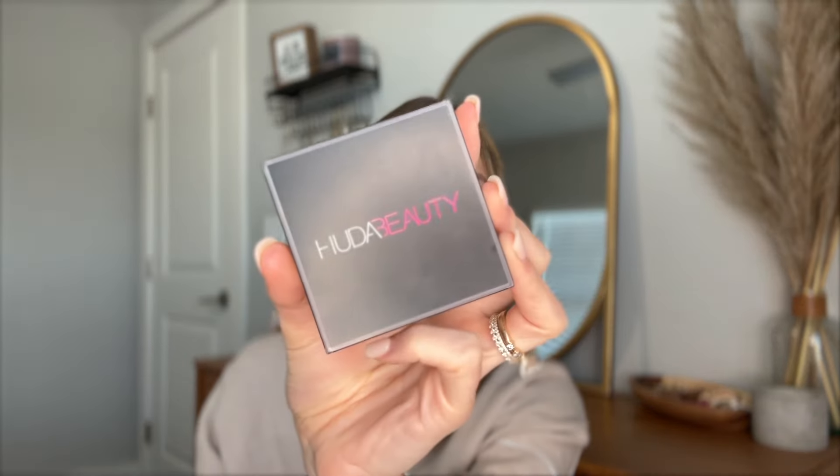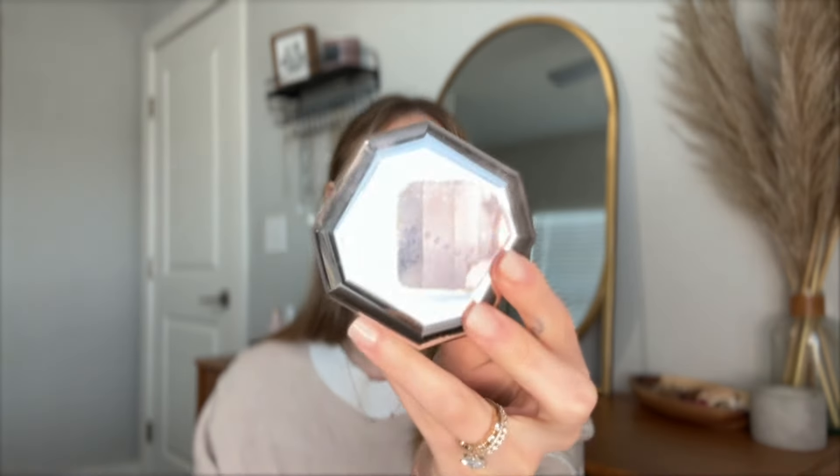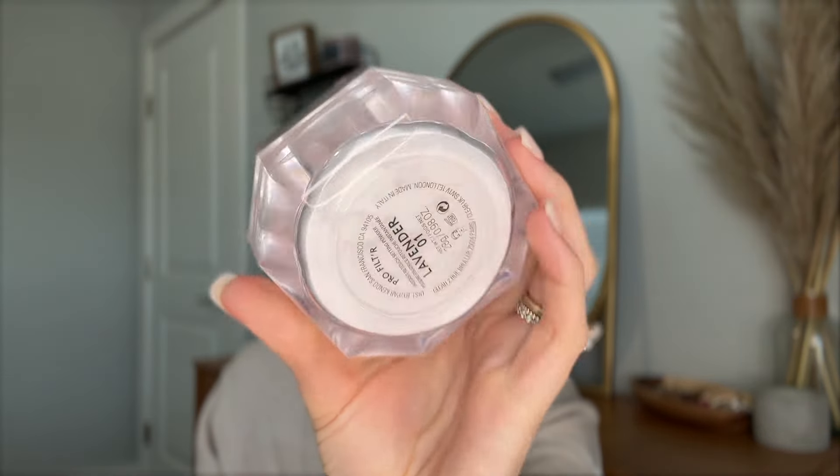I have a couple of powders. My typical powder is the Huda Beauty Cupcake Powder — I love this, it's absolutely amazing. But lately I have been using the Pro Filter Powder from Fenty in the lavender shade. This is a really good powder if you have very fair skin. I'm using this right now, but I typically can't use it unless it's like now because it'll make my face look really white.